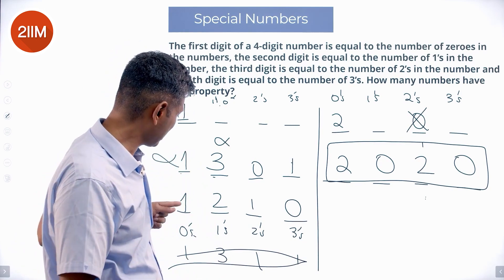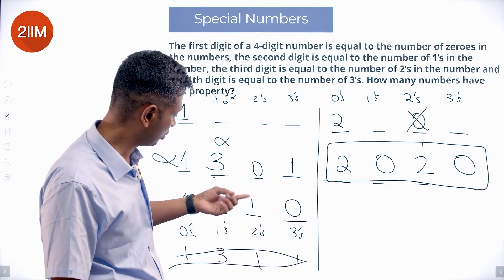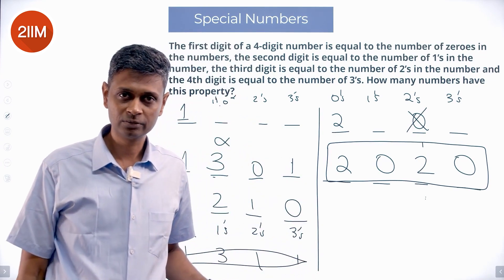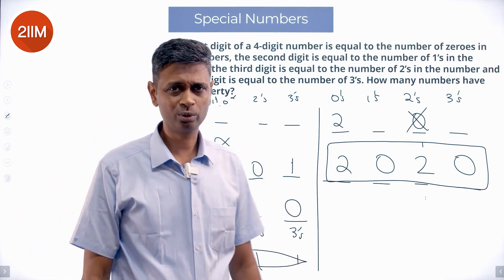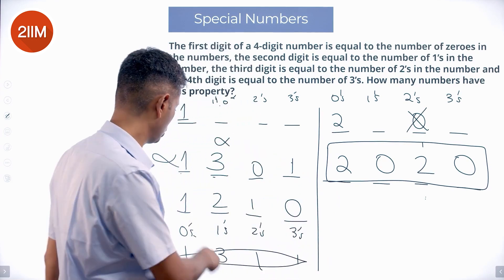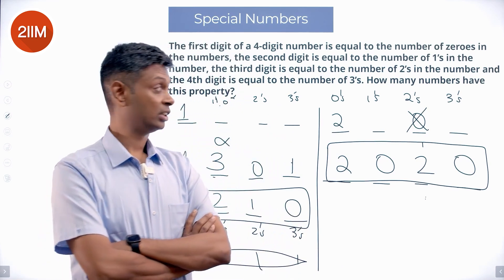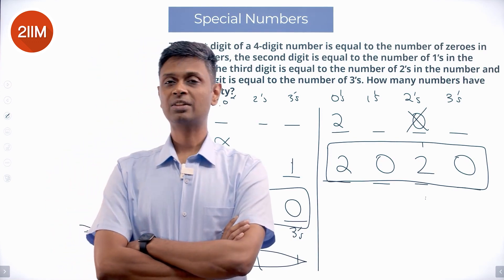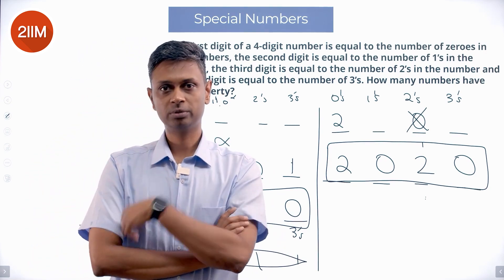Here's another insight: the sum of the digits of any such number should always be 4, since we're counting all digits in a four-digit number. So all four digits must add up to 4. The first digit is either 1 or 2. Try 1, try 2 and figure out every possibility. The two answers are 1-2-1-0 and 2-0-2-0. Both satisfy all the conditions: the first digit gives the count of 0s, the second gives count of 1s, third count of 2s, last count of 3s. Excellent question!